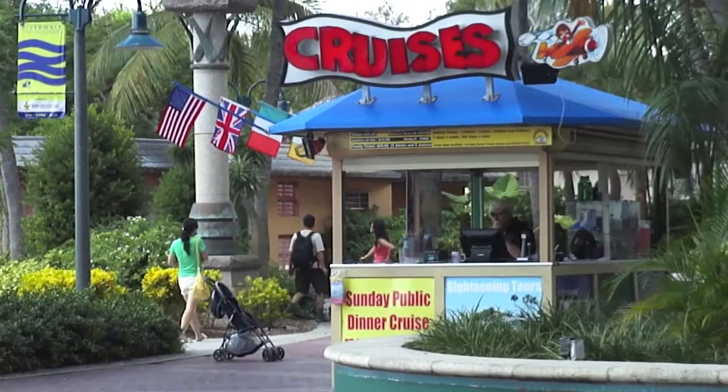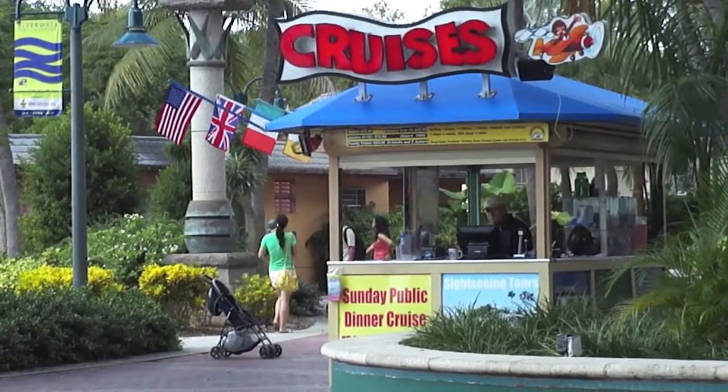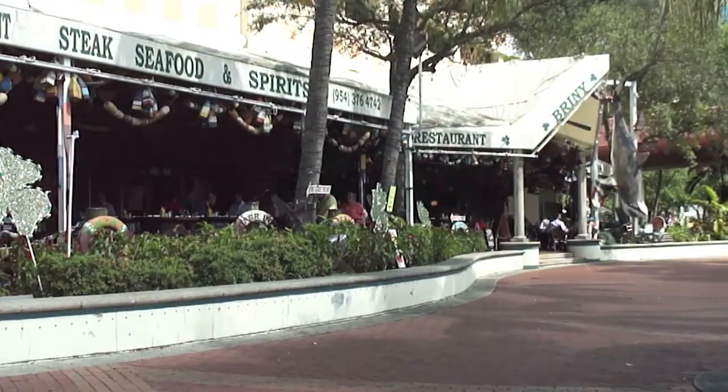Other options include going for a river cruise or getting a bite to eat at Sweet 100 or Briney's Irish Pub.